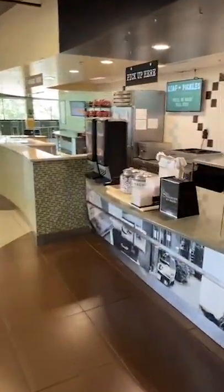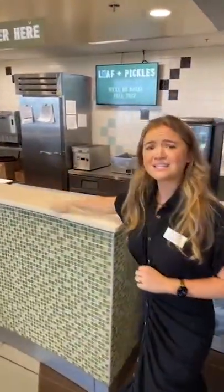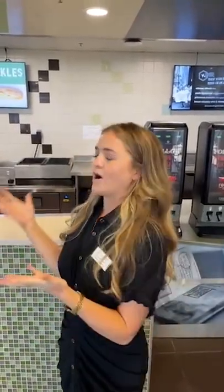Our last location within 1021 is Loaf and Pickles — basically build your own sandwich. We've got all the ingredients and we put it together for you. It comes with soup and chips, and then again all those freebie stations for you to enjoy. It's served fully to go, so if you're wanting something quick and casual, the sandwich is great.